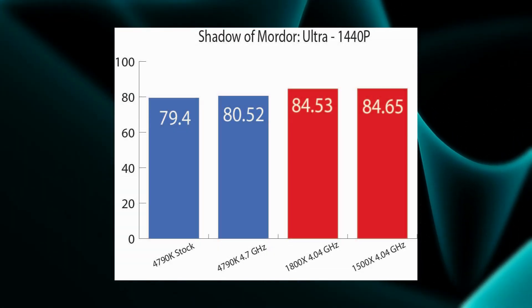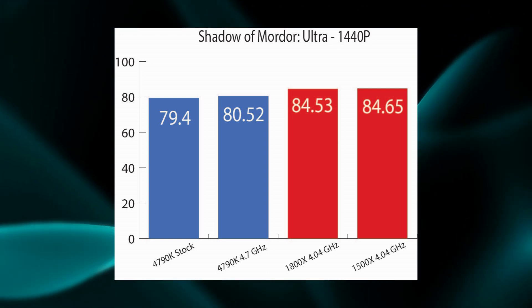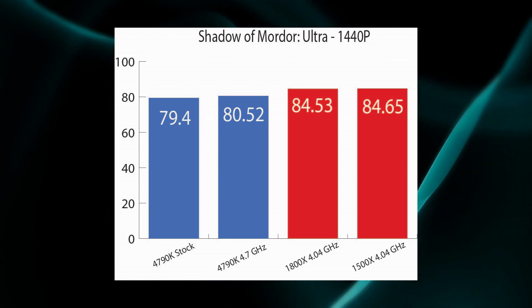AMD repeats its win with Shadow of Mordor on ultra settings at 1440p; however, this time the margin is very narrow.